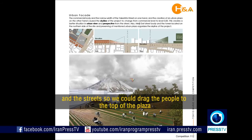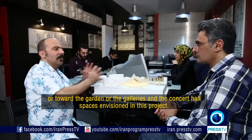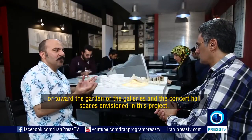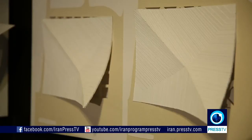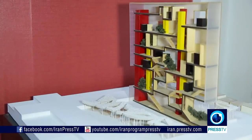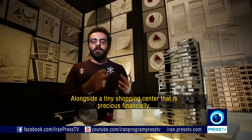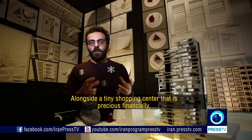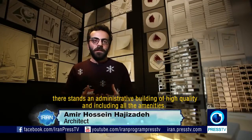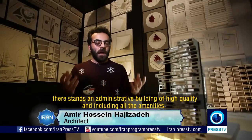We can see what is inside the plaza, what is in the border, what is in the center of the gallery, and what is in the center of the concert hall. In the corner of a very small passage that has a high value, there is an administrative facility with high quality.